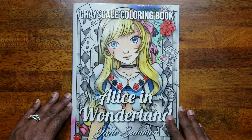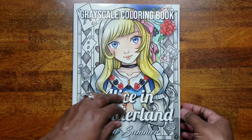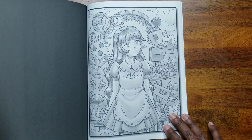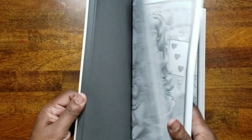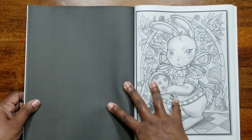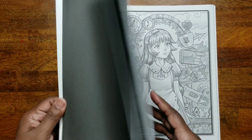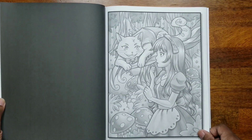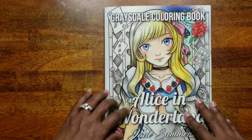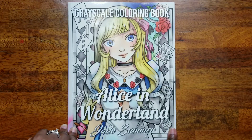The next one was a birthday gift — my mom gave me an Amazon gift card and I used it to buy the 'Grayscale Coloring Book: Alice in Wonderland' by Jade Summer. It's a cute book, but one thing I noticed is that it's very light — not as dark in the grayscale as other Jade Summer books I've seen. I'm not sure if that's a printing issue, so if I see someone else's flip-through that looks darker, I'll probably contact Amazon about it.